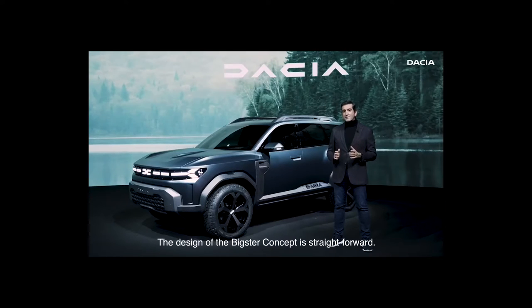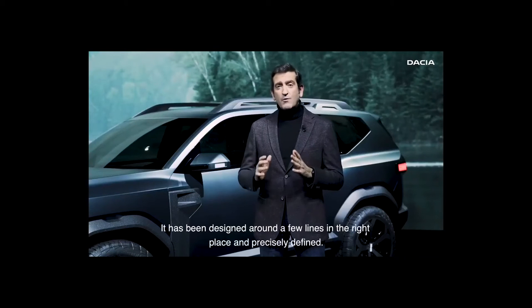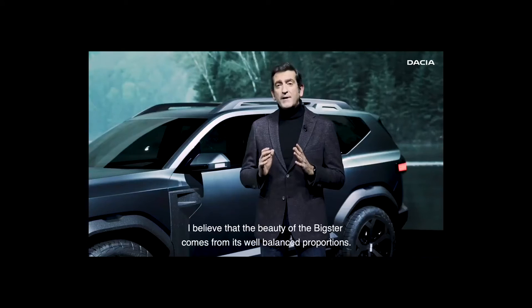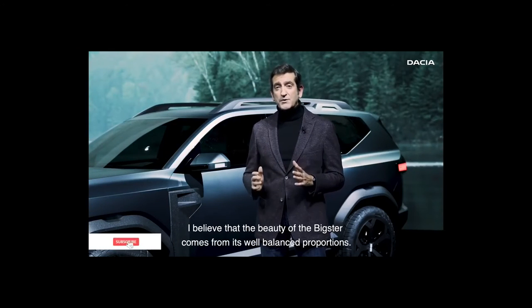The design of the Bixter concept is straightforward. It is simple, it is direct and above all, it is easy to understand. It has been designed around a few lines, in the right place and precisely defined. I believe that the beauty of the Bixter comes from the well-balanced proportions.